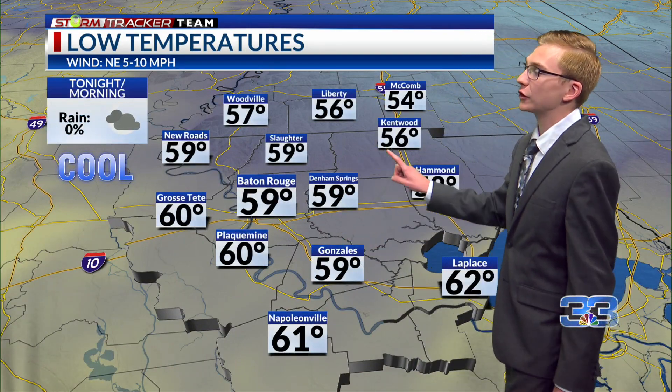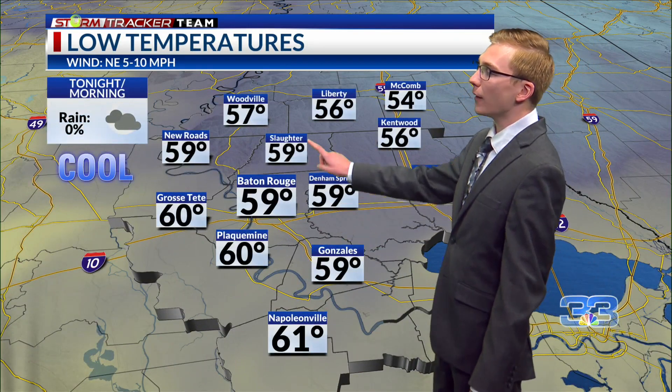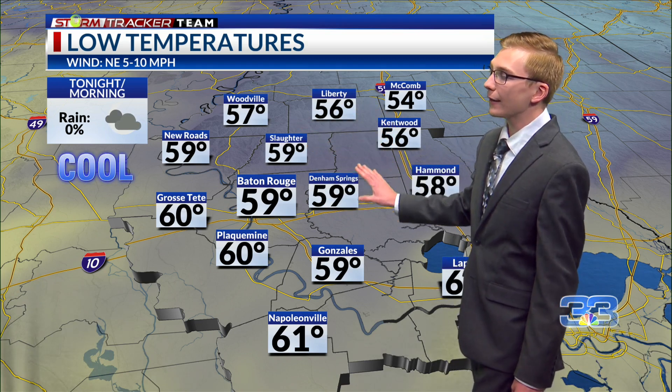Tonight we have northerly winds moving in around five miles an hour, and that's going to help bring some cooler temperatures near the surface. Overnight lows will be down to about the mid-50s up to the north and around the upper 50s here in Baton Rouge, about 59 degrees. It's going to be a cooler and comfortable night as all that rain has moved out of the area.